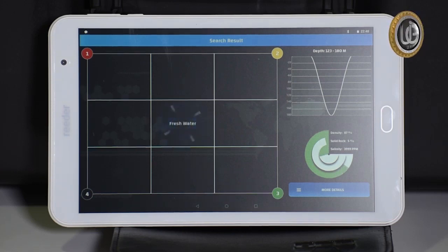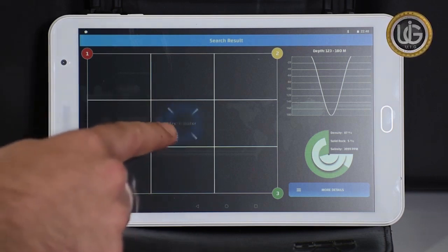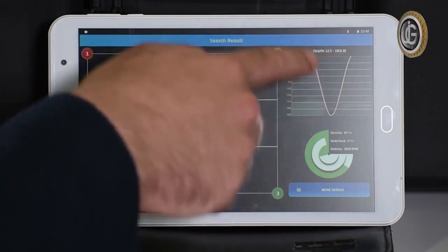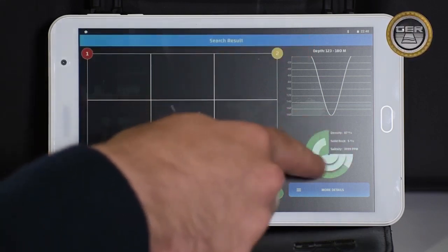The type of water is displayed with a sign indicating the best place to dig, which contains the largest amount of water. The depth of the detected water is measured in meters. A pie chart shows the percentage of density, rocks, and salinity.